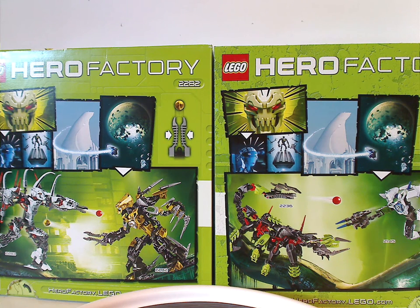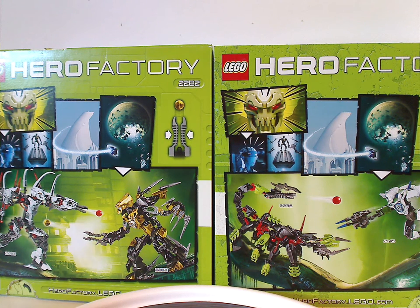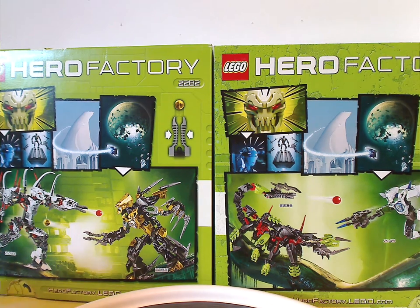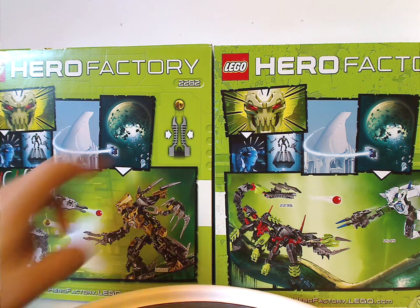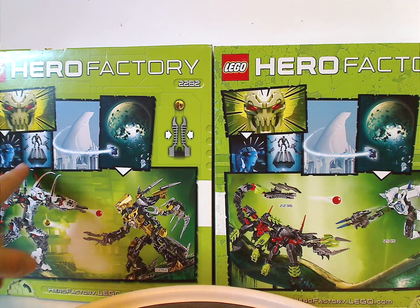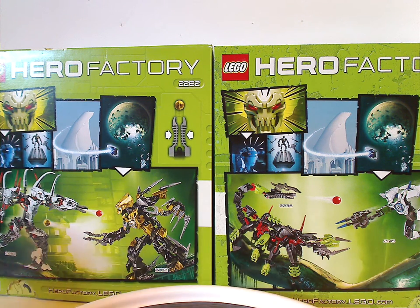On the back of the box, you see a picture of a Hero fighting Stormer 3.0 as well as a Witch Doctor, and then you can see how to shoot the meteor launcher, and also the little comic strip that brings them to the Savage Planet.